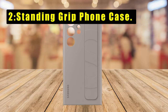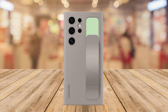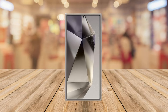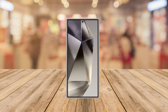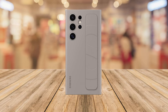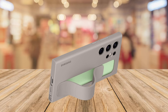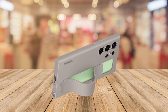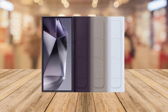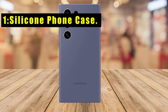At number two is the Standing Grip Phone Case. The Galaxy S24 Ultra Standing Grip Phone Case redefines phone protection with style. Its innovative design features a sturdy strap for a secure hold and added durability, minimizing worries about bumps or scrapes. Transforming into a kickstand, it allows hands-free enjoyment of your favorite content. The case boasts a trendy, bold, and smooth texture ensuring a comfortable grip, crafted with eco-conscious materials and compatible with the Samsung Galaxy S24 Ultra.